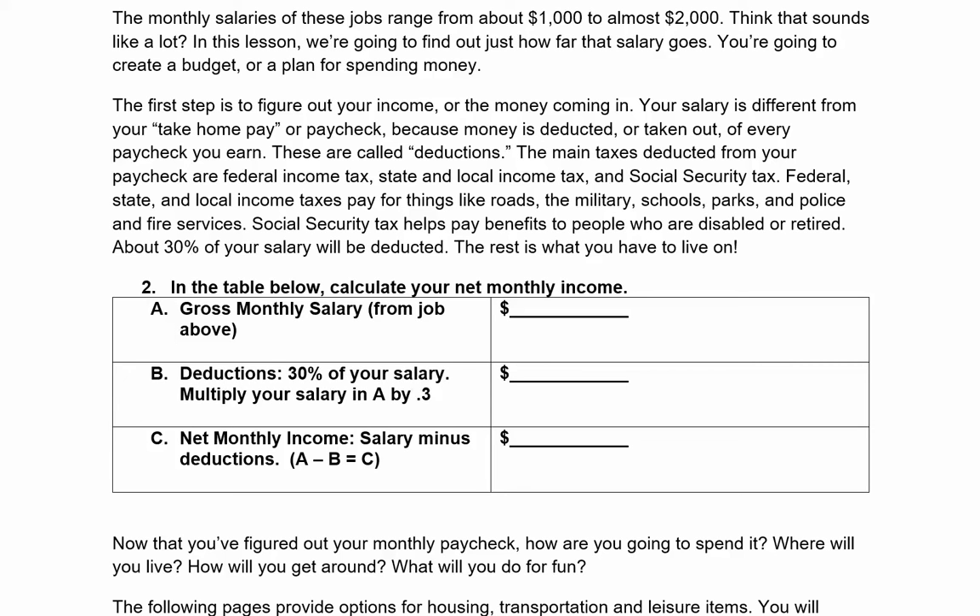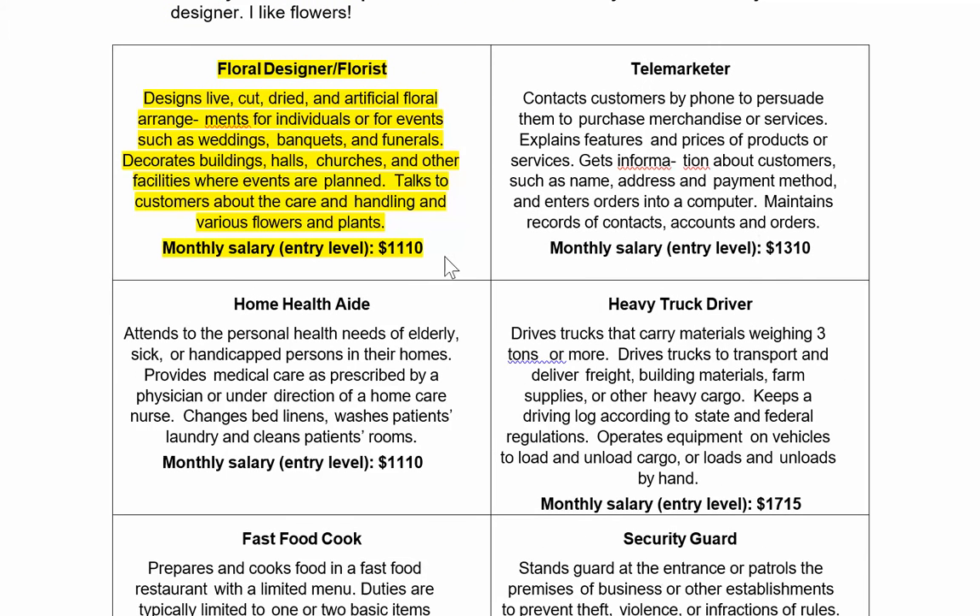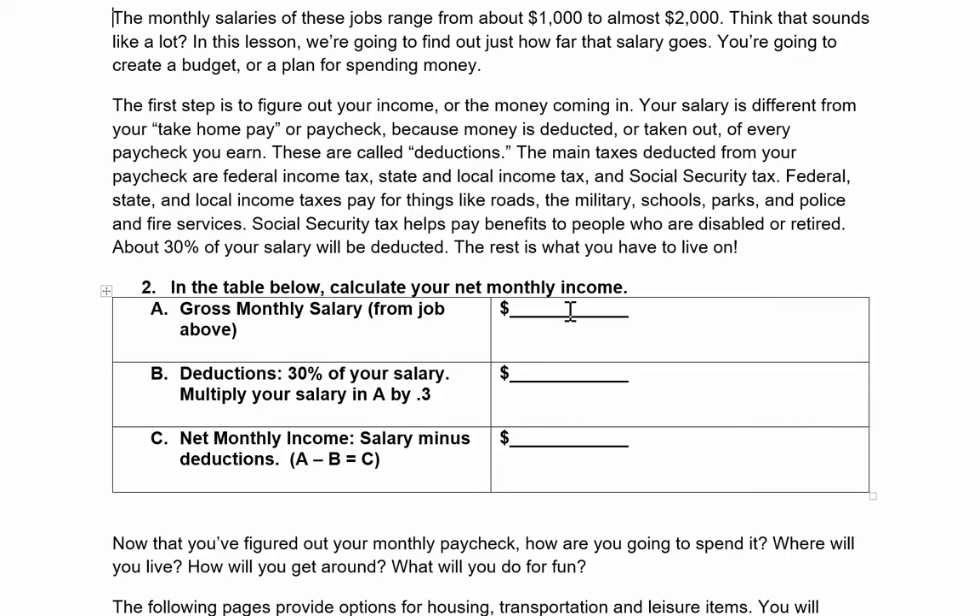Now we're going to fill out the table to calculate our monthly income. Remember, I have a different job than you, so my answers are going to be different. First I have to fill out my gross monthly salary — this is from the job I picked above. I'm a floral designer and I make $1,110 per month, so in the first box I'm going to type my salary: $1,110.